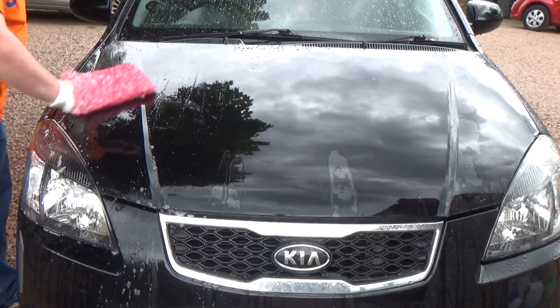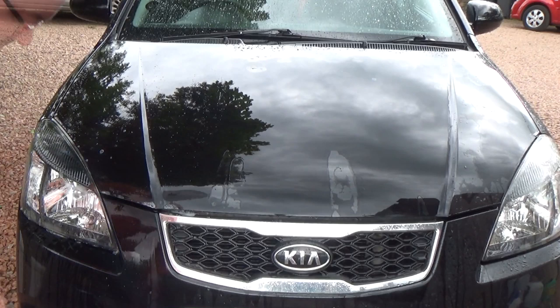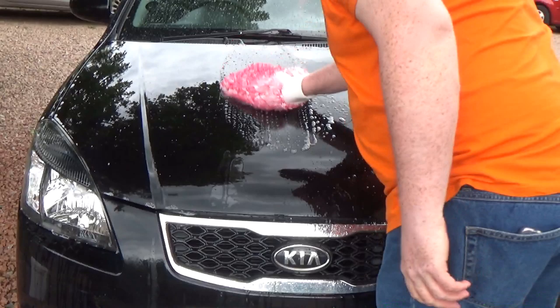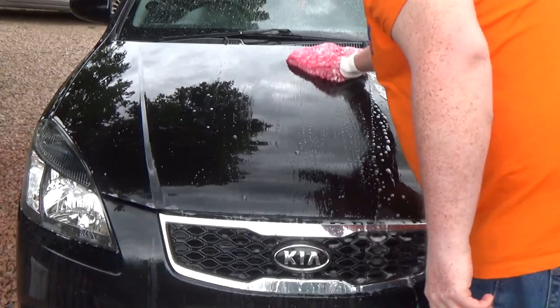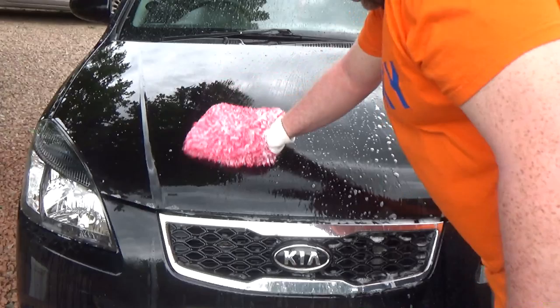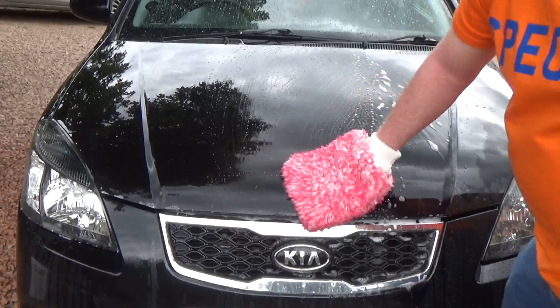Rinsing the wash mitt and moving on to Ultra High Definition in the middle section. It is very foamy and very sudsy — it does seem more luxurious washing the middle section. I would have thought this would be the case because being a luxurious shampoo using twice as much shampoo in the bucket. It does seem to glide — there's a bit more lubrication, it feels more slick on the paint than the Pure Shampoo did. And I can smell it in the wash mitt.